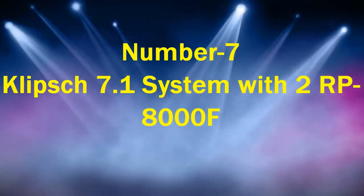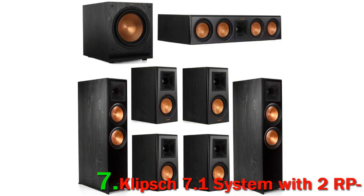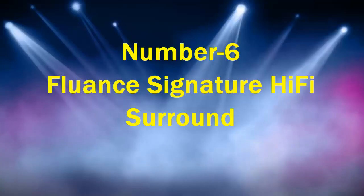Number 7: Klipsch 7.1 system with 2x RP-8000F. I decided to include yet another Klipsch home theater surround sound speaker system for good measure. This is arguably the best 7.1 home theater system in this range in 2021, though its price is not exactly aimed at an average consumer. When it comes to design, Klipsch rarely makes mistakes — the black wooden cabinets, copper woofer domes, and simple yet effective lines make this package a true beauty to look at.